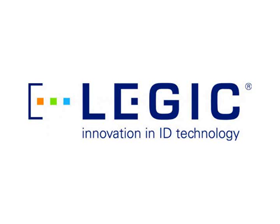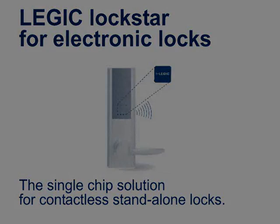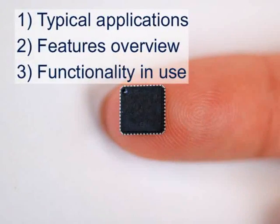Legic IdentSystems proudly present Legic Lockstar for electronic locks. Legic Lockstar, the single chip solution for contactless standalone locks. This short movie introduces you to typical Legic Lockstar applications, its features and its functionality in use.